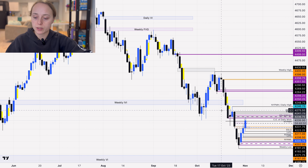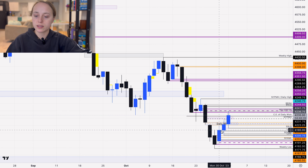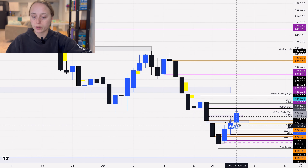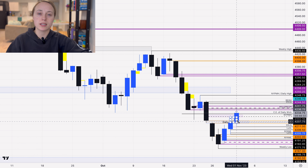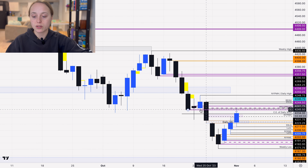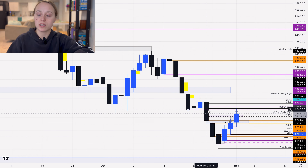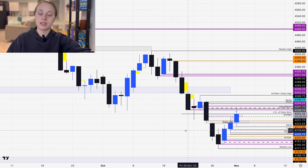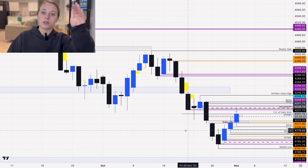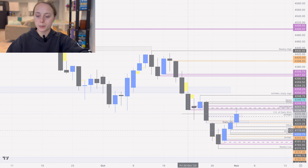I wanted to see this daily volume imbalance traded into along with the new day opening gap. We did in fact trade into that yesterday afternoon, and since this morning we traded back down into it, I was expecting it to act as an inversion volume imbalance. I wanted to see the markets trade into the new week opening gap low and potentially into this order block, along with some buy-side liquidity on the lower time frame.